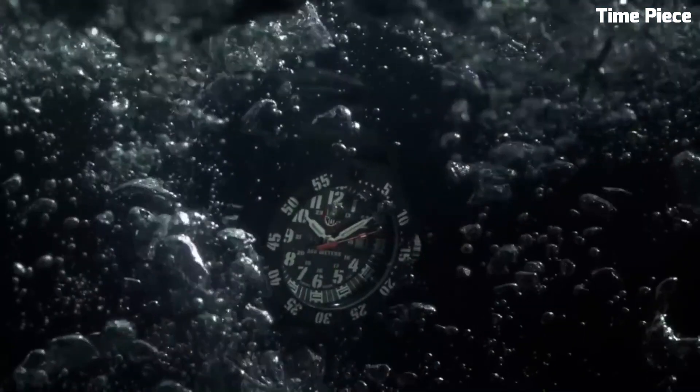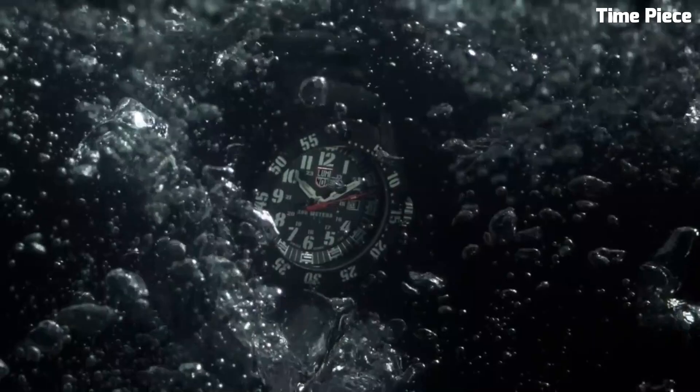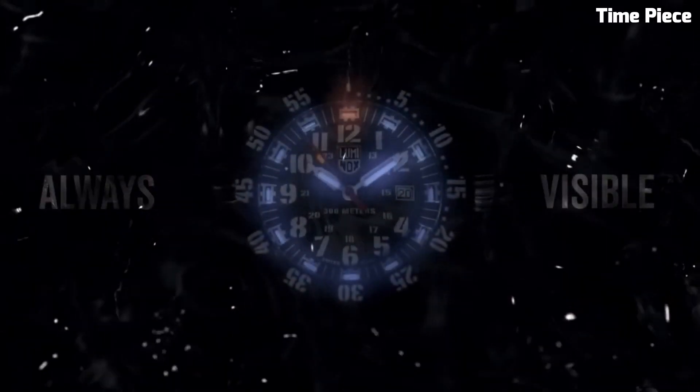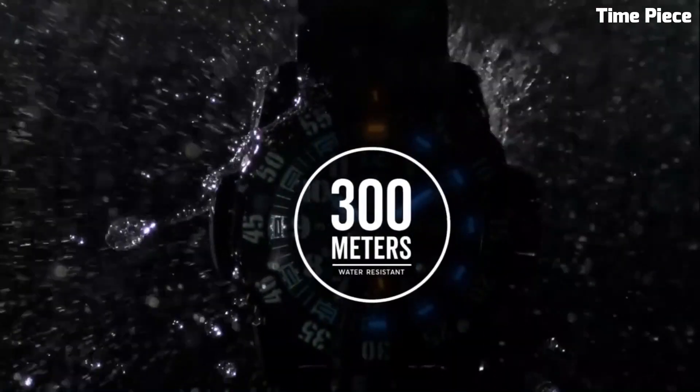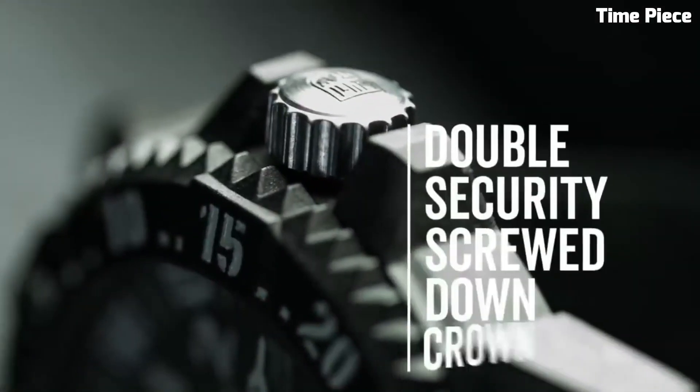The Swiss-made precision movement at its core ensures accuracy, while the scratch-resistant sapphire crystal protects the face. With its unidirectional rotating bezel, screw-down crown, and dependable performance, the Luminox Master Carbon Seal 3800 is an indispensable tool for adventurers, explorers, and those who demand top-tier performance from their timepiece.